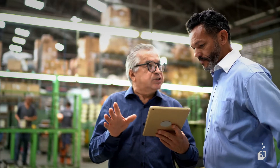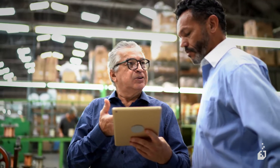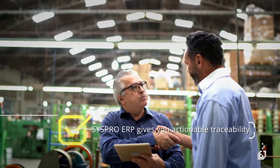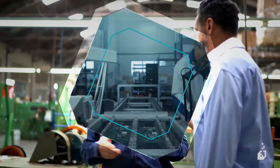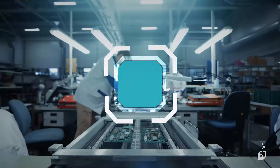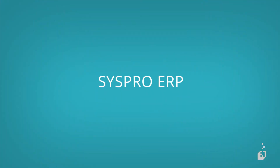If you're in manufacturing, I'd recommend you find out more about how Syspro ERP gives you full traceability along every step of your supply chain. So you can trace, isolate, eliminate and mitigate. Syspro ERP — more than traceable. Actionable.